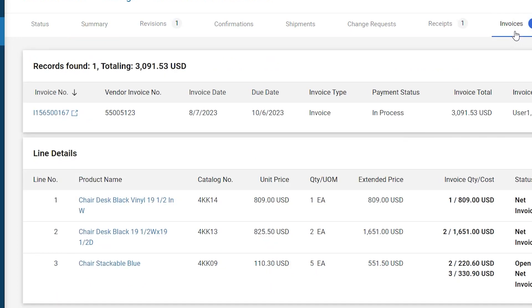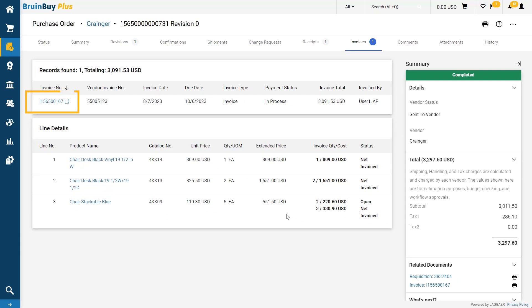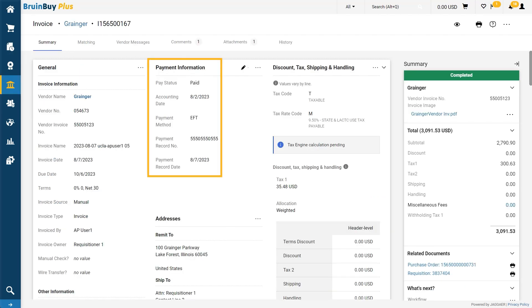In this case, just one. This is in addition to what is still open and yet to be invoiced. I can see that the remaining two chairs on my order have not yet been invoiced. I can now select the invoice number to be taken to the invoice page. I can see here in the payment information section that the pay status has changed to paid. The payment method shows an electronic funds transfer (EFT), and I can see the record number and the payment date. If my vendor should call me, I now have all the information I need to help them locate the payment on their end.